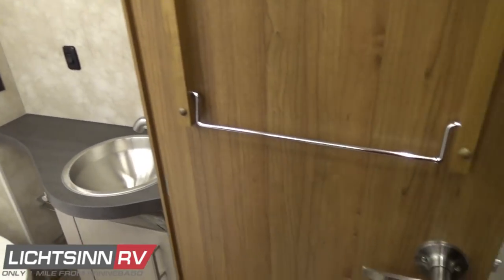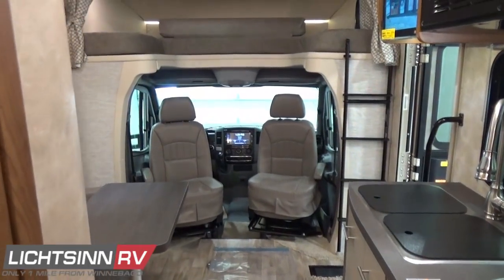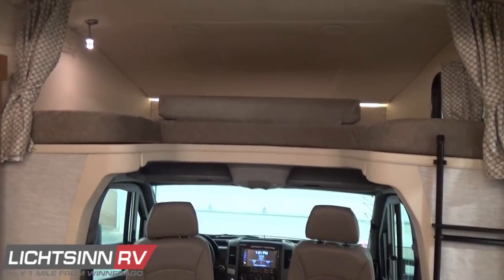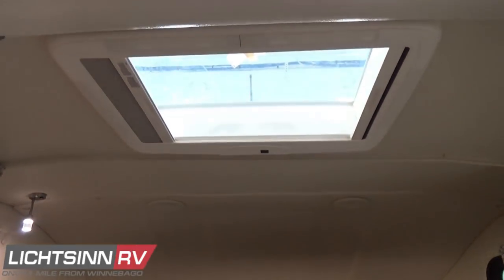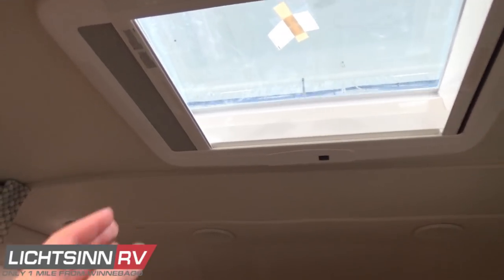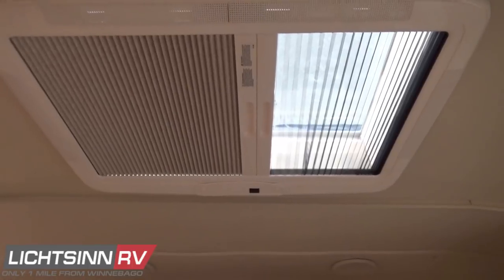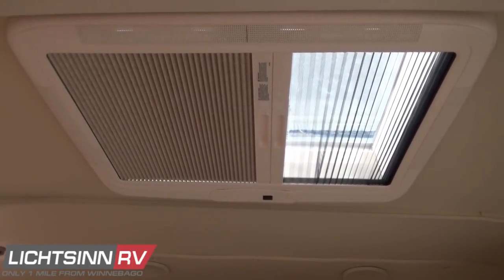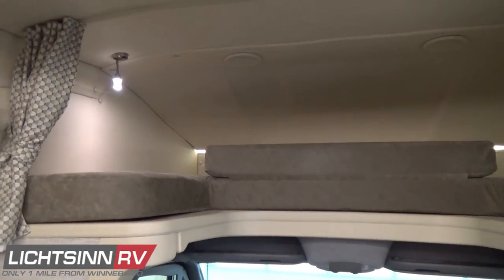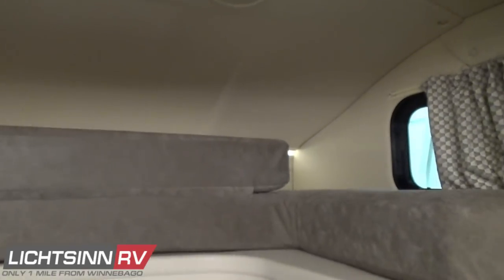As we work outside the master bath and head up front, we'll wrap up with the last of the sleeping surfaces — the cab over-bunk at 49 by 75 inches, including a step ladder, though most will simply use the dual recliner option to hop up. This is also a great location for additional storage if you don't need the sleeping capability. Overhead, we have the powered skylight and roof vent with a pleated blind and pleated insect screen, providing tremendous fresh air ventilation in conjunction with the side-hung windows and screen door.